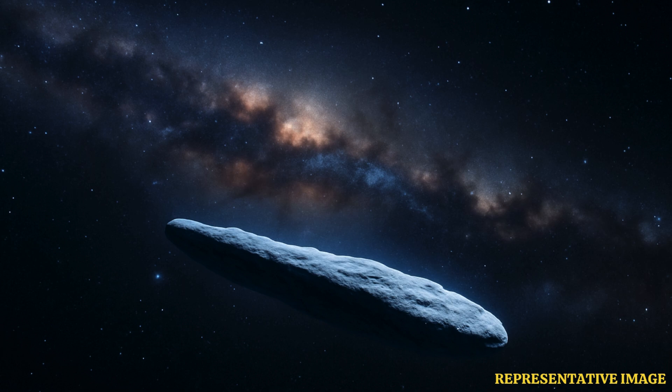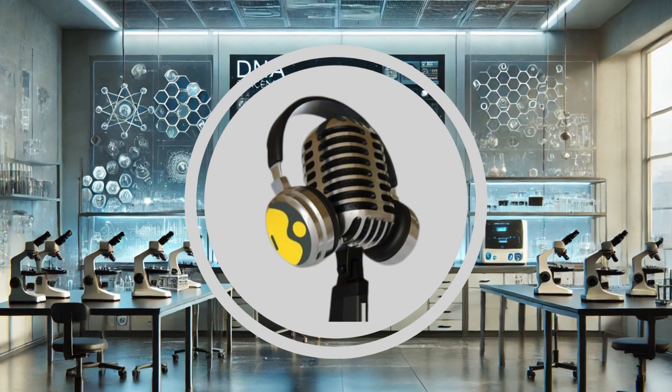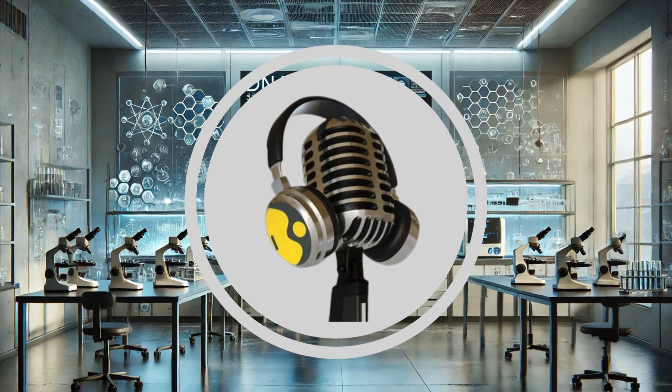Desch and Jackson believe that Oumuamua's properties show that it is more likely a fragment of a Pluto-like object than a comet. Thanks for tuning in to this incredible story. If this episode resonated with you, don't forget to hit the like and subscribe button for more captivating stories to come. Stay tuned.